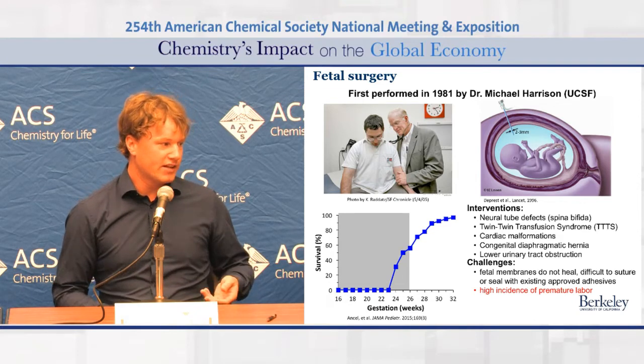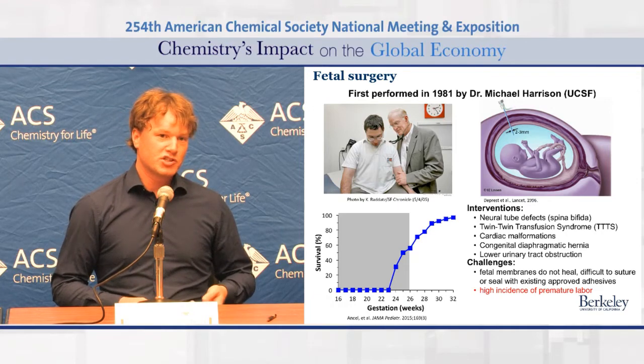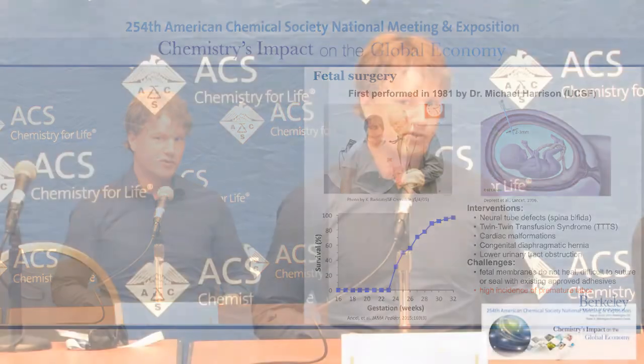The challenge is that we need to keep, after this surgery, the babies longer inside the womb. At the moment, there are not really many sealants that can do that. In fact, there are no FDA-approved sealants at this point.